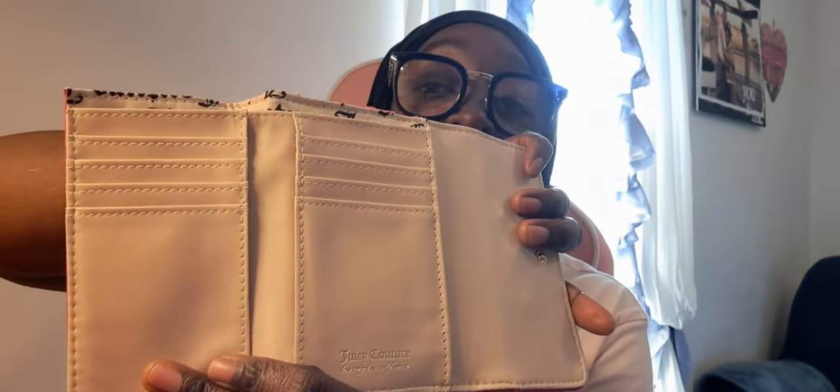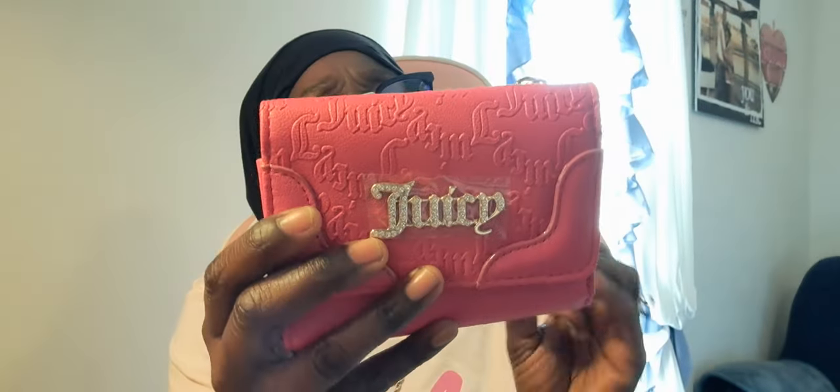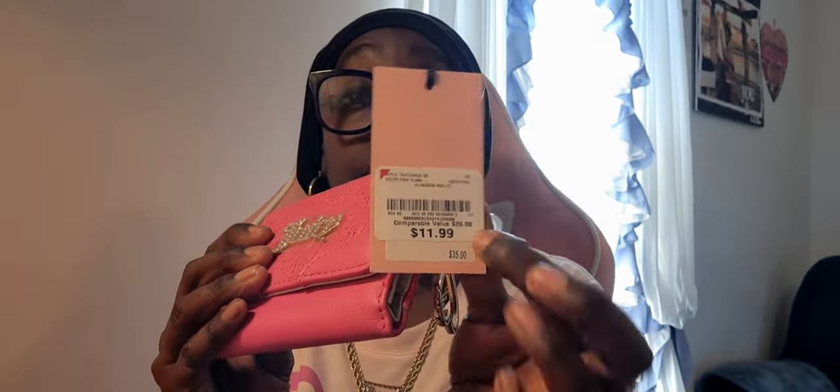From Burlington while we were out of town — this Juicy Couture wallet in hot pink. So cute! Typical mock-up: places for cards and cash. It's the hot pink one with jewels on the front. The name is covered by the price tag but it is by Juicy Couture. I think I've also seen it in light pink.